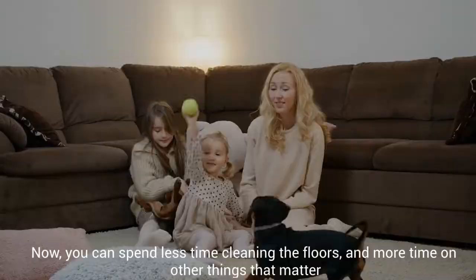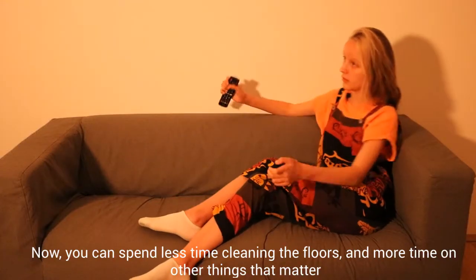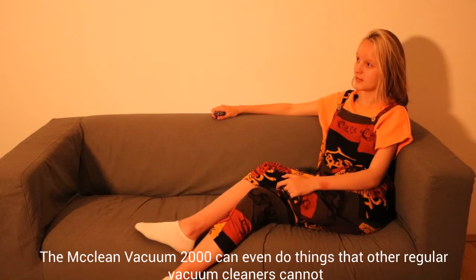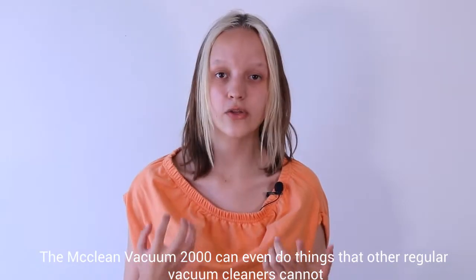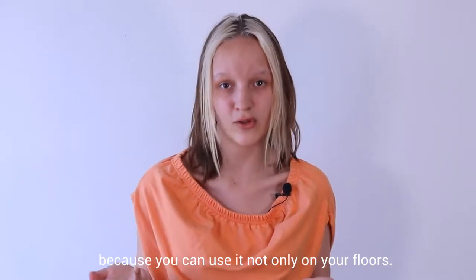Now you can spend less time cleaning the floors and more time on other things that matter. The McLean Vacuum 2000 can even do things that other regular vacuum cleaners cannot, because you can use it not only on your floors.